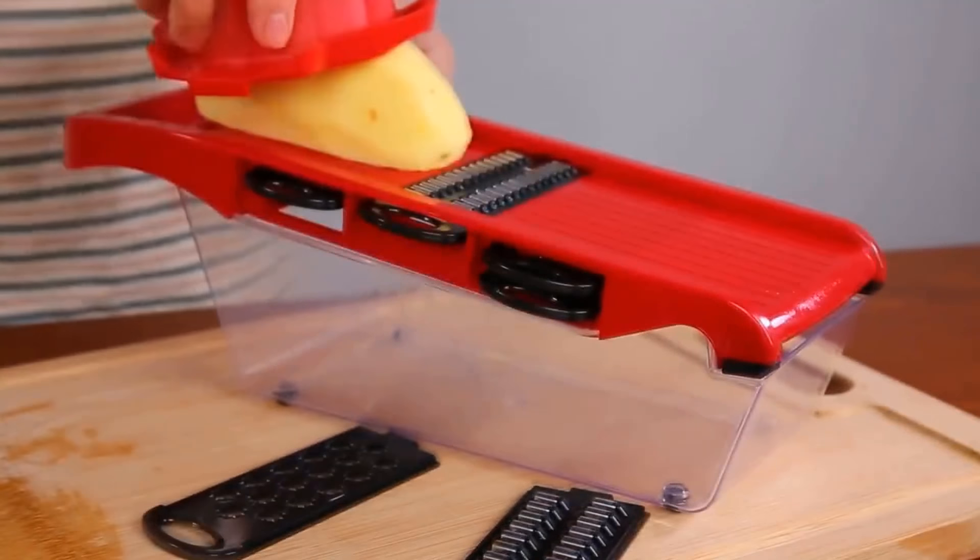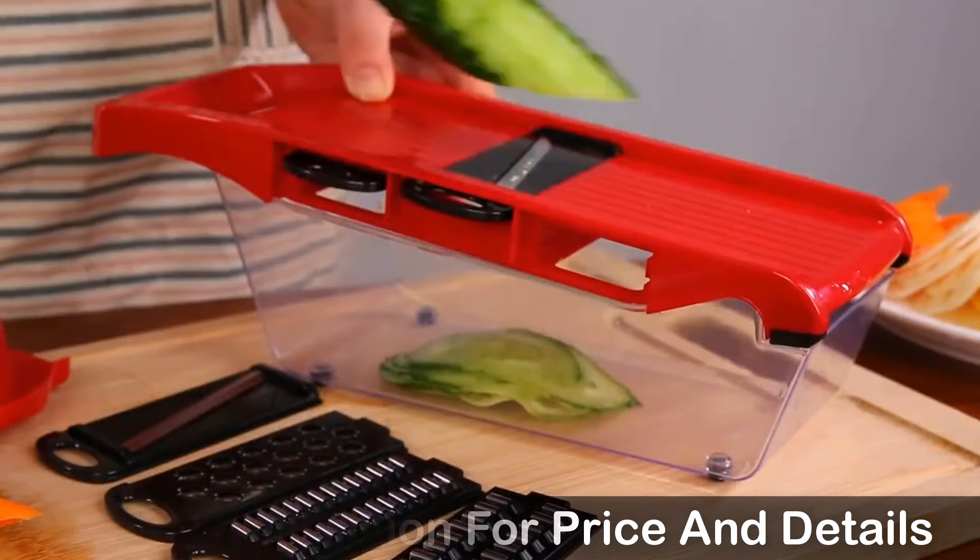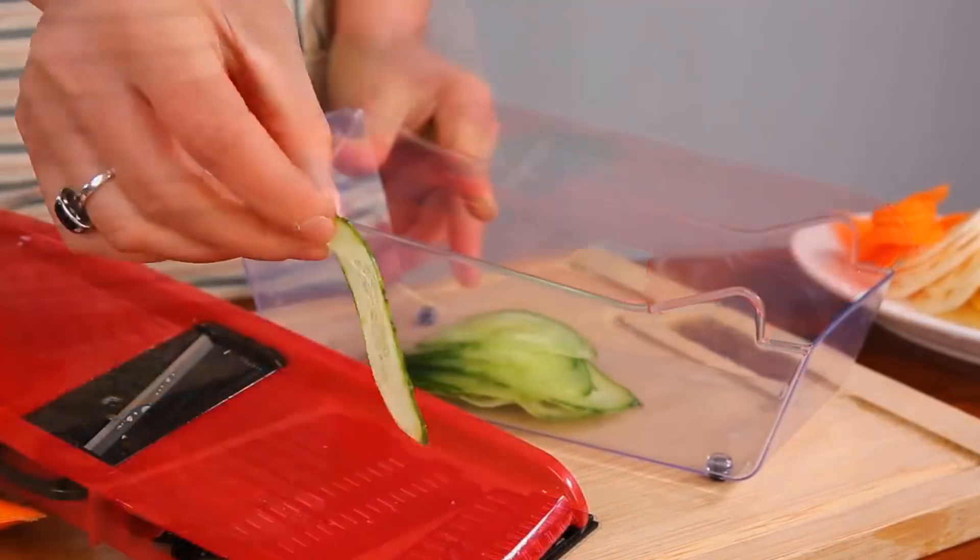Many persons have already bought this vegetable cutter and their reviews show that it is really excellent. This vegetable cutter has interchangeable and ultra-sharp stainless steel blades, and six functions.